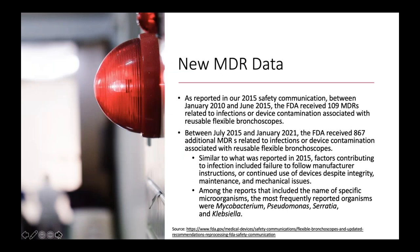New MDR data was made available. From 2015 to January of this year, the FDA received almost 900 MDRs related to infections or device contamination specific to bronchoscopes — a pretty marked increase compared to the five years between 2010 and 2015. While there is certainly more reporting happening, we also know there's inherent risk with these reusable devices. The most frequently cited causal organisms were Mycobacterium (the tuberculosis family), Pseudomonas (a major waterborne organism), Serratia (a common biofilm-former on medical devices), and Klebsiella (which can also be in the CRE family).